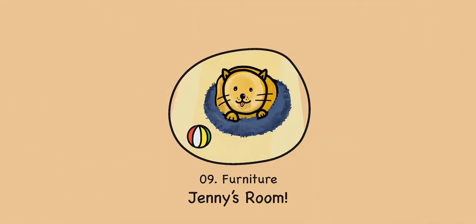Number 9. Furniture. Jenny's room. By Sign English.